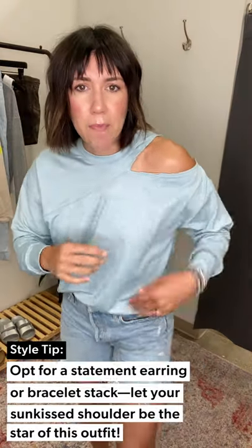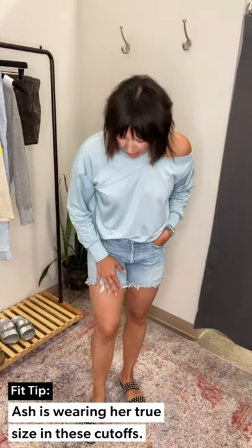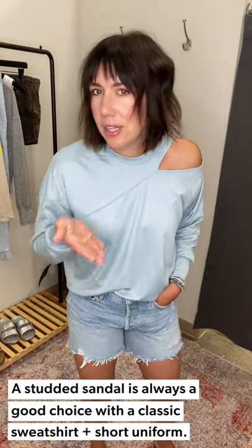I'm wearing a medium in this. There's a cute little cutout — I put my bra strap down; you could do strapless or a little black bralette, which would look really cute. It adds a little bit of sexiness, a little sun-kissed shoulder. I threw on some simple bracelets — when you have a lot of neck detail, skip the necklace. I'm wearing the Long Parker shorts in a 29, my go-to for summer. Then I threw on a more elevated sandal — Sam Edelman with studs — which gives the whole casual sweatshirt-and-shorts vibe just a bit more of an elevated feel.